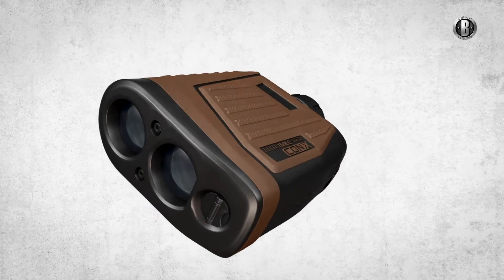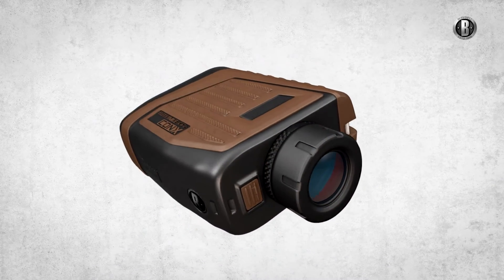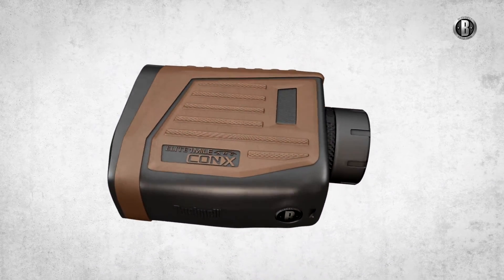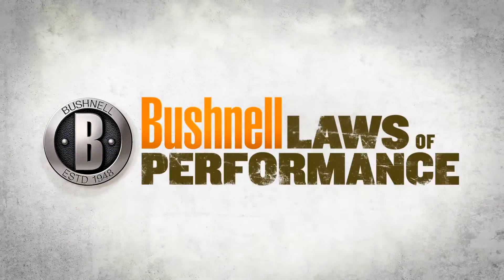It's the most advanced long-range shooting system on the planet, and just the beginning of a new era in outdoor connectivity. The new Elite One Mile with Kinex technology — only from Bushnell.